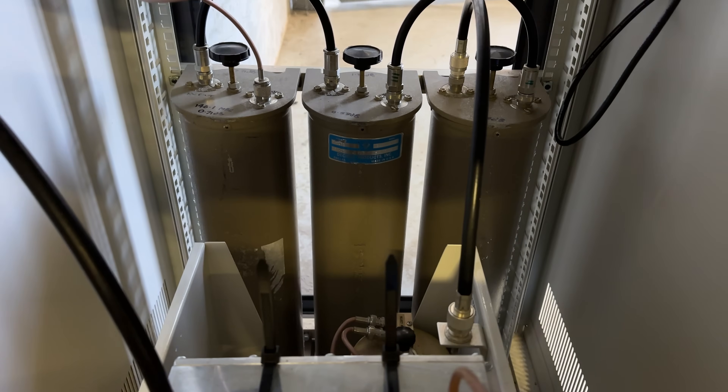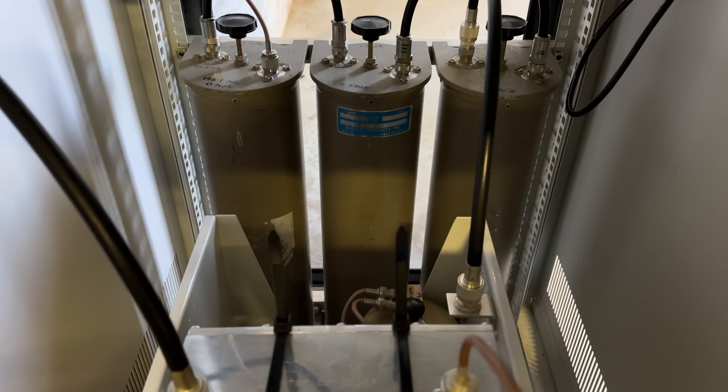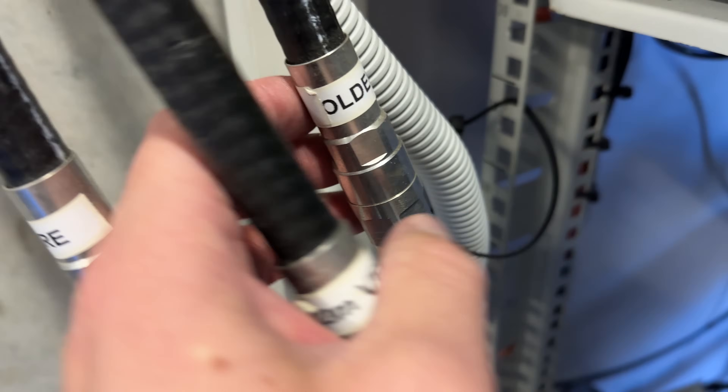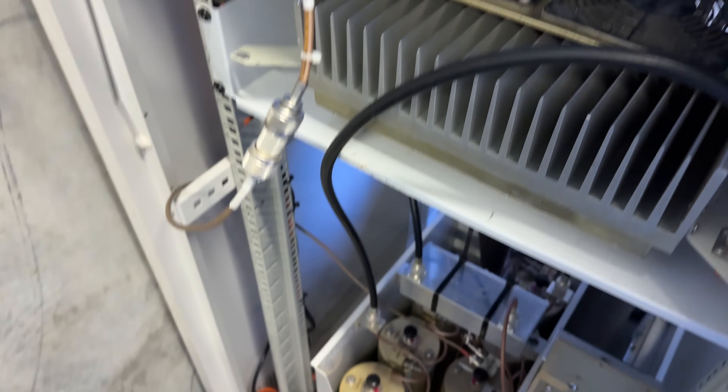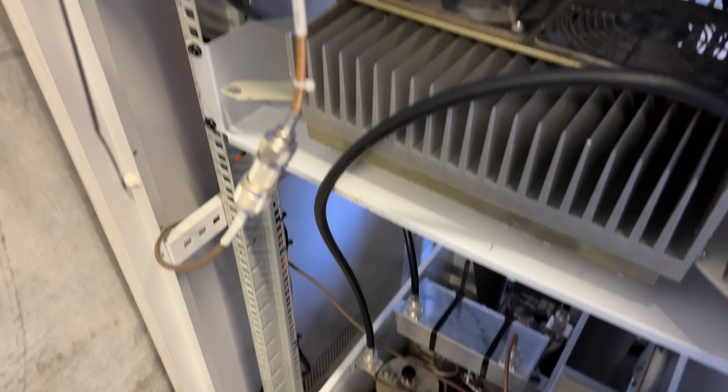I've also added three extra filters to help cut down on the broadcast noise at this site. On the transmit side I've run the signal off the folded dipole antenna. Hopefully that will semi-work until I get the other antenna fixed — without a doubt I'll be back here soon to sort that out.